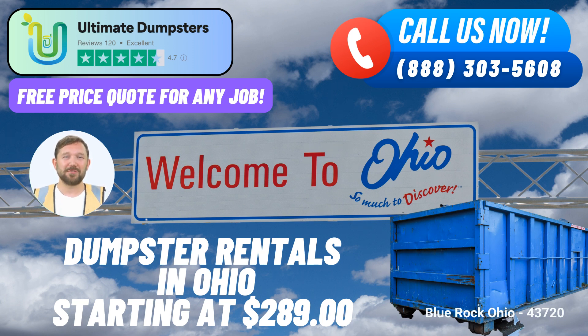In conclusion, Ultimate Dumpsters offers a comprehensive solution for same-day roll-off dumpster rental services in Blue Rock, Ohio. With their extensive coverage, various dumpster sizes, flexible pricing, and additional services, they're dedicated to making waste management easier for your projects. Whether you're dealing with demolition debris, home renovation waste, yard waste removal, or small business waste disposal, Ultimate Dumpsters has you covered. Reach out to them today by phone or through their online platform using the QR code to take advantage of their 25% discount and experience efficient waste disposal like never before.